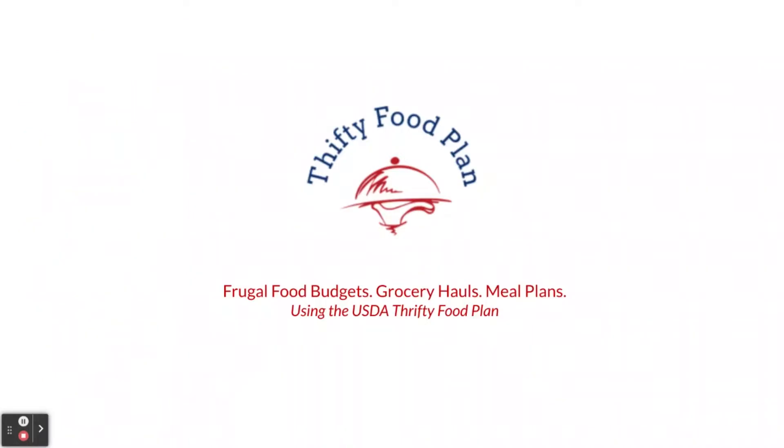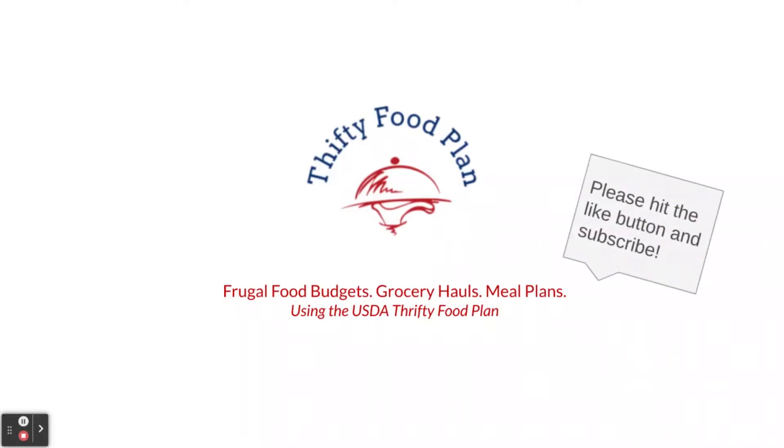This is the Thrifty Food Plan channel where you can find frugal food budgets, grocery hauls, and meal plans using the USDA Thrifty Food Plan, which is the federal government's basis for SNAP benefits — what we used to call food stamps. If you like what you see here, please hit that like button and subscribe.